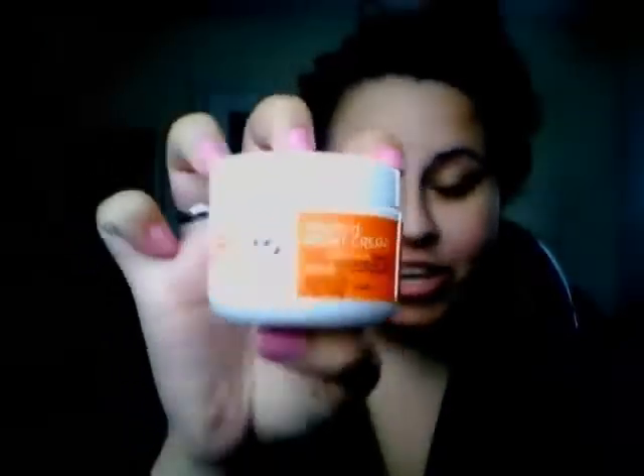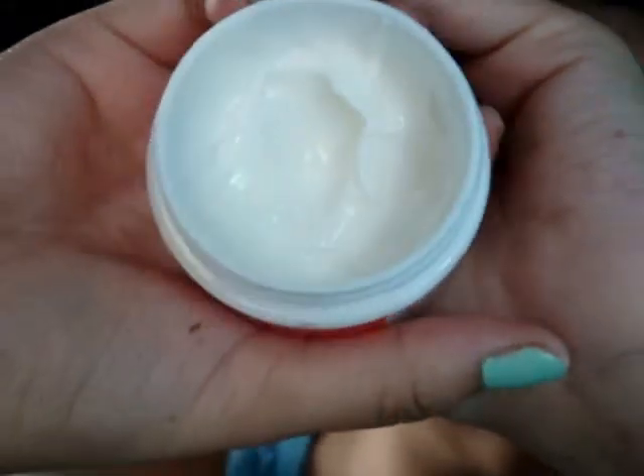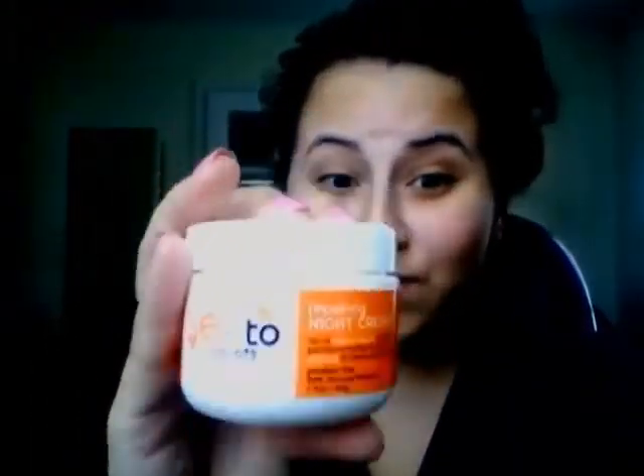The Yes To Carrots Nourishing Night Cream is amazing. I never really used a night cream before — I just used a regular moisturizer or cocoa butter — and seriously, I've been missing out because this feels so good on your skin. It's really thick and creamy and in the morning your skin feels refreshing and hydrated. It has vitamin E, which is great for your skin. I've been using it every night and love the outcome. My mom actually wants to buy one for herself. If you have dry skin and haven't tried a night cream before, this is the perfect one to start with.